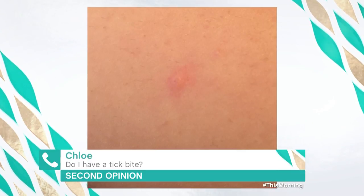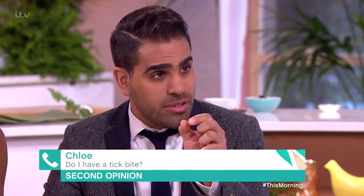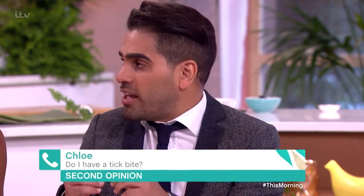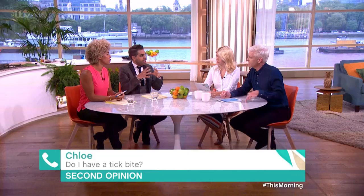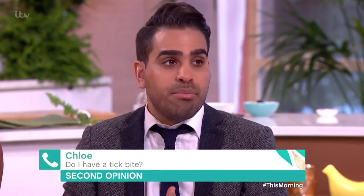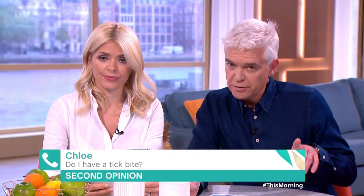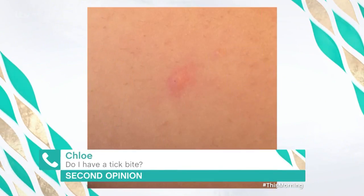Sometimes with tick bites you can have a residual part of the tick still in there, so you get a little black dot, and often you get a rash around it — a classic bullseye type rash. If you have that, it's important to see a doctor because you may need antibiotics.